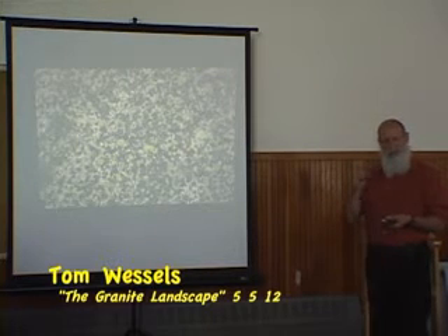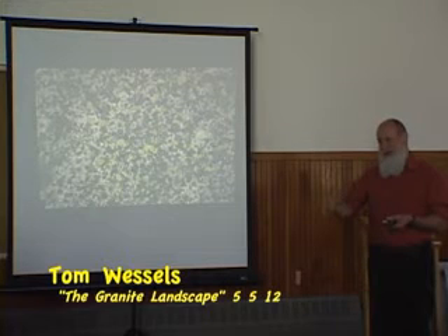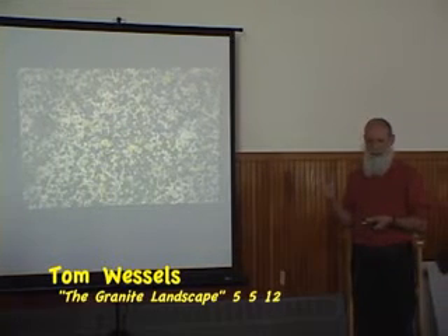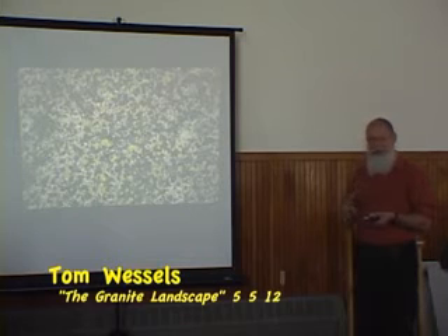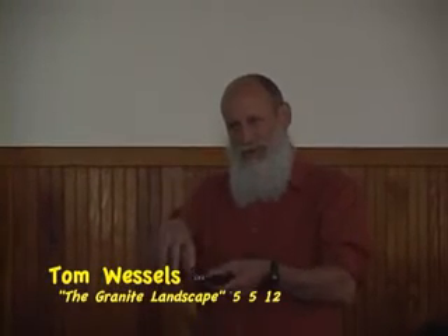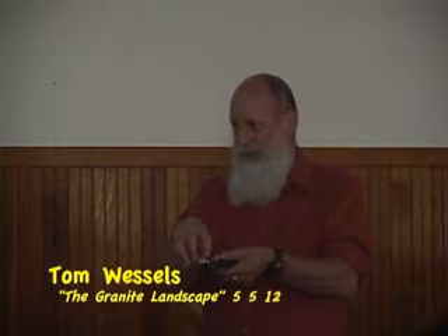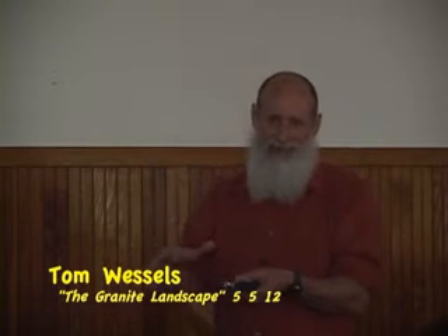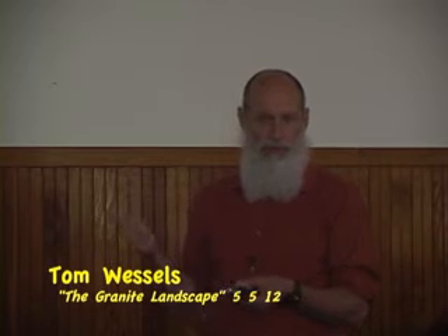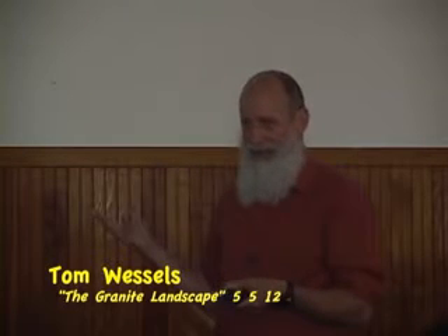Crustose lichens look like they've been painted right on the rock — they're very difficult to remove and you'd need some sort of metal implement to scrape them off because they're so adhered. They have three features that allow them to colonize rock. First, for anchorage, they have thousands of microscopic fungal threads called rhizines that grow into minor fractures in the mineral grains of the rock — those thousands of rhizines anchor them. In terms of nutrients, the bulk comes out of the air or in water falling as rain or running across the bedrock.